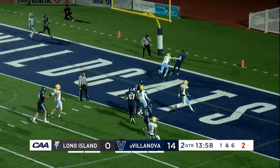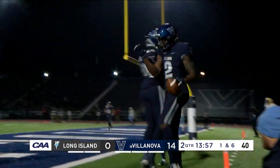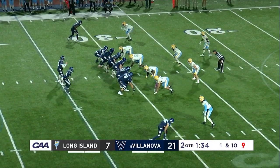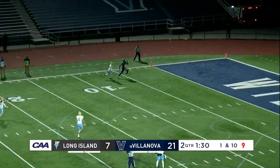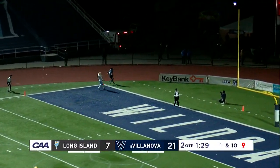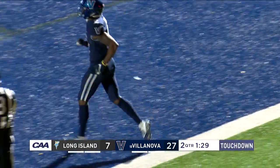Daniel Smith throws it again. He's got Shanga Hodge, and that's another Villanova touchdown. Very similar play — they feel like LIU has stayed around, they've stayed in this game. Big opportunity for Nova. Daniel Smith going downfield and he's got a touchdown. It's Shanga Hodge with a brilliant haul, and another score for Villanova.